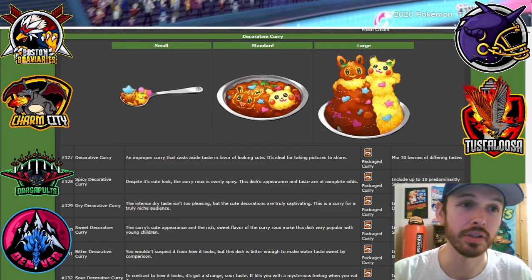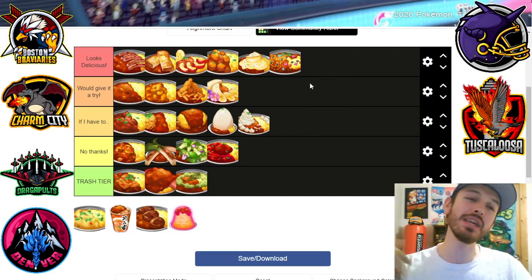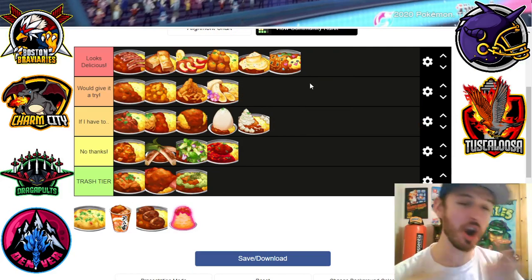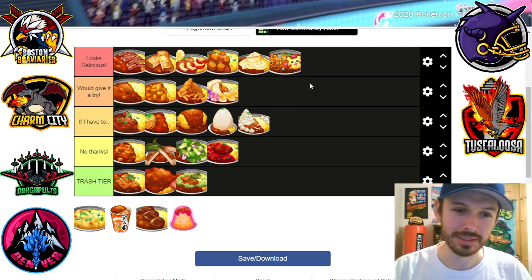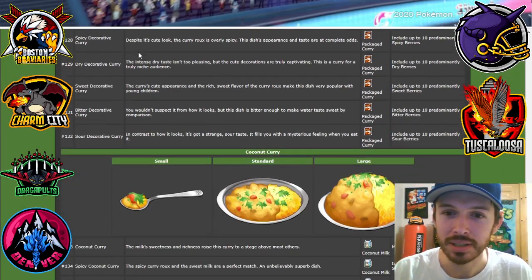Decorative curry — yo, you know, if you come up to me with an Eevee or Pikachu-looking curry, I'm on that. I'm on that. That is awesome.